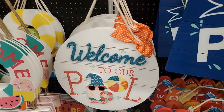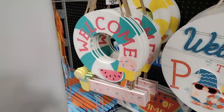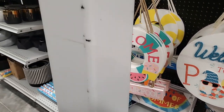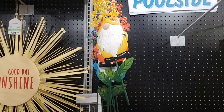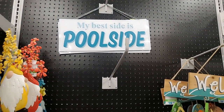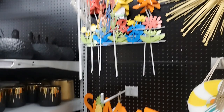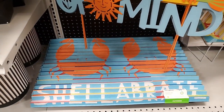'Welcome to Our Pool' is $24.99. And then I love this one - it's so colorful, 'Welcome to Our Pool' with all the treats, very summery. Oh look at that one - 'Good Day Sunshine' - I'm gonna go look. Look at that gnome, that's so cute! 'My Best Side is Pool Side.' I love this one, $20 for that doormat.